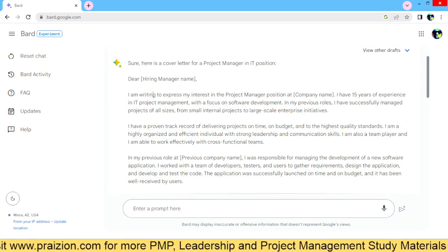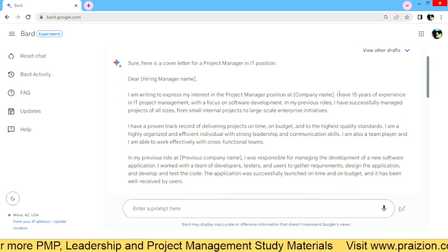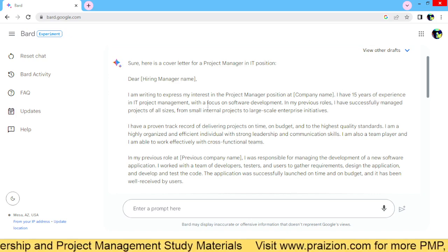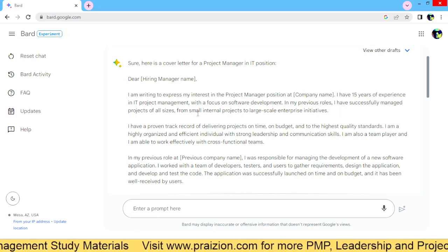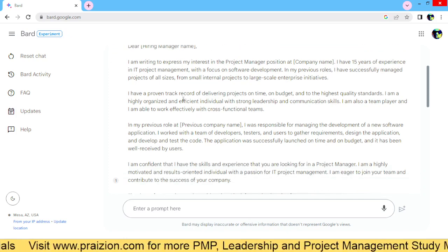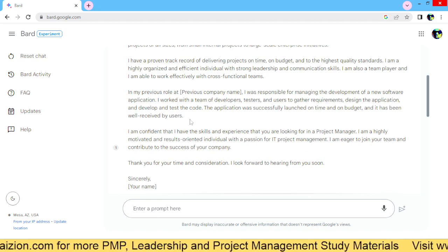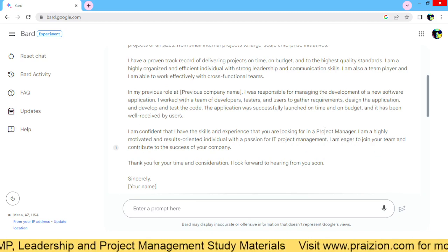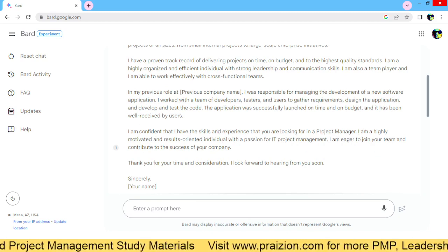Dear hiring manager, I'm writing to express my interest in the project manager position at company name. I have 15 years of experience in IT project management with a focus on software development. In my previous roles, I successfully managed projects of all sizes from small internal projects to large-scale enterprise initiatives — and it goes on and on, creating a compelling case for your resume. I am confident that I have the skills and experience that you're looking for in a project manager. I'm highly motivated and results oriented — all that good stuff.